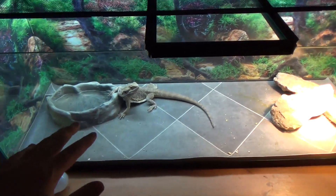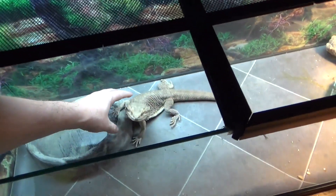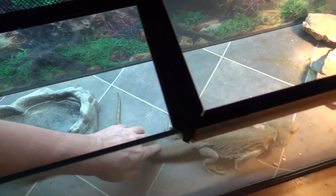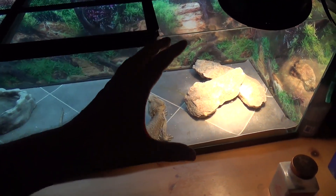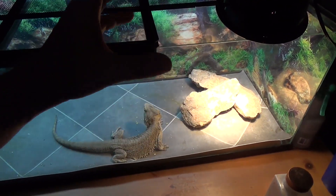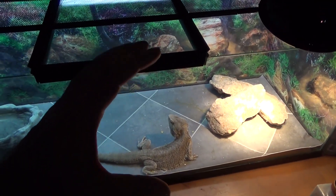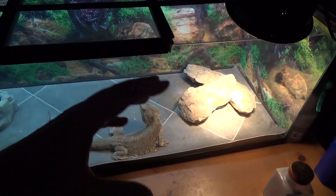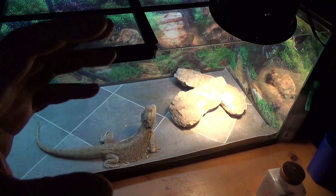Before you buy a bearded dragon, I always recommend you get its terrarium set up first — temperatures right, everything ready. The last thing you want is to listen to the pet store salesperson, get a cute little bearded dragon, and end up buying one of those kits. A lot of those kits, especially by brands like Zilla, are nothing but garbage. The lighting in them can cause your bearded dragon to go blind or have serious health problems.